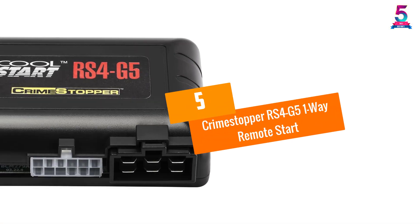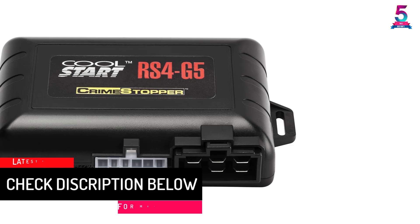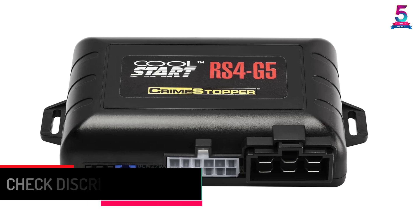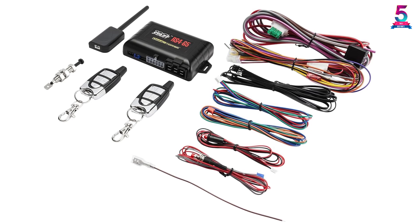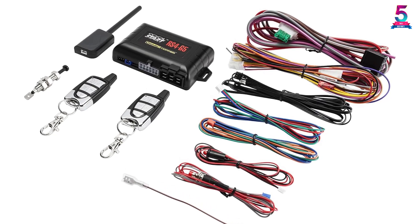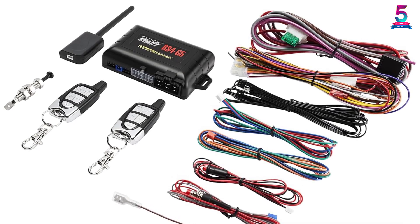At number 5, the Crimestopper RS4-G5 One-Way Remote Start. You get 5 buttons on the 2 transmitters with this remote starter. Plus, you can activate your car's engine up to 2000 feet away. It will unlock your car as well. There are 31 programmable options you can use, including trunk release. Check to see if this unit will work on your vehicle — it may need additional parts, like a bypass, to function properly. One drawback is that the instructions may be a little vague.